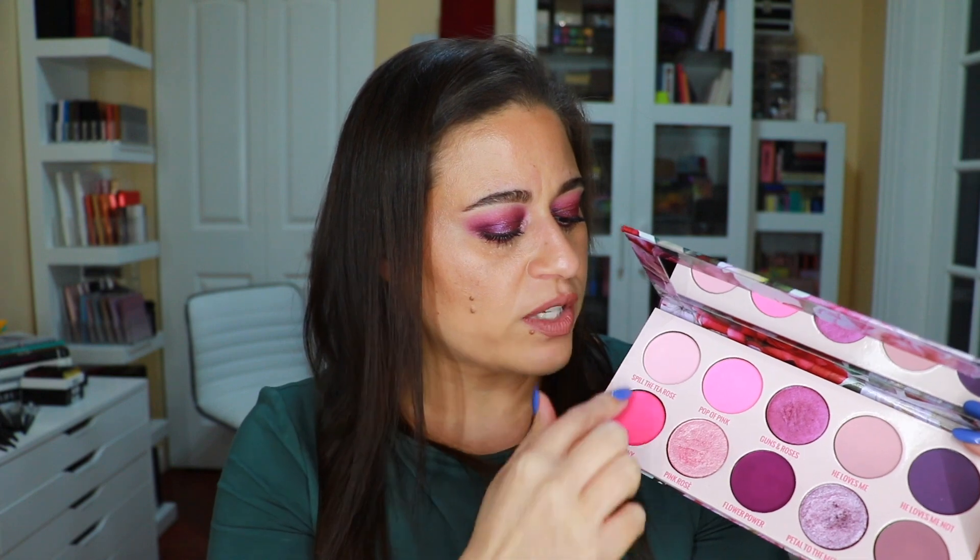Talk Dirt to Me is nice as a mid-tone shade that works well to blend out He Loves Me Not, so I understand its inclusion — but between those two similar shades, I'd replace one for more versatility. I also worked with the pinks and found that the top two pink shades aren't as punchy as I'd like. When I tried to focus only on the pink quad, the looks were a little too subtle, too pastel, a little too Barbie for me.